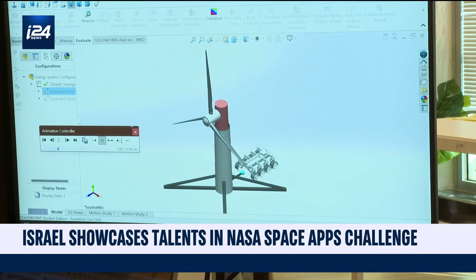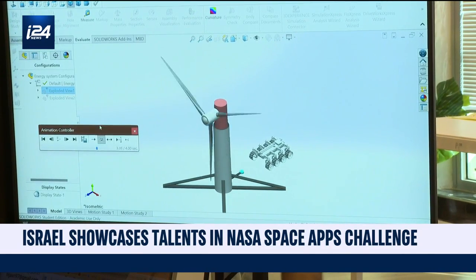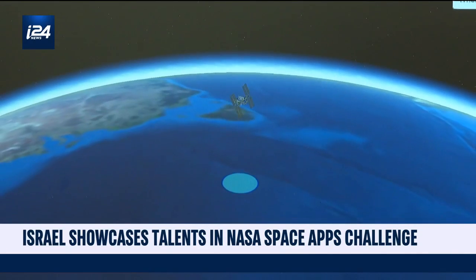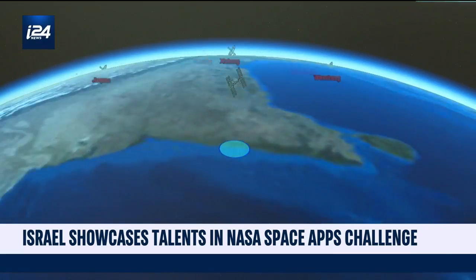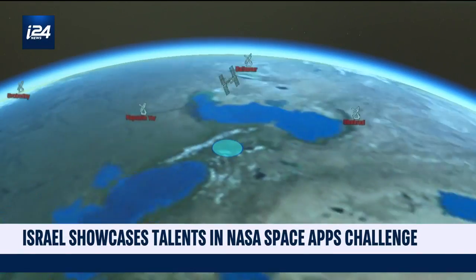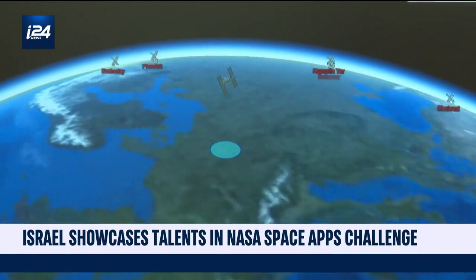The Space Apps event focuses on high-tech areas Israel's economy is famous for. On top of the engineering, there are attempts to make current generation space tech more accessible to the general public — for instance, tracking the International Space Station.